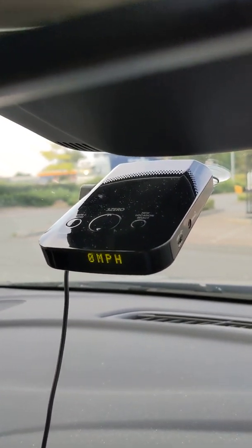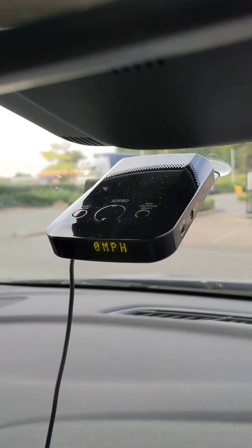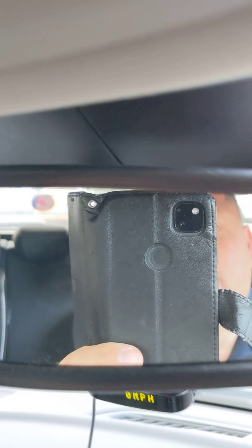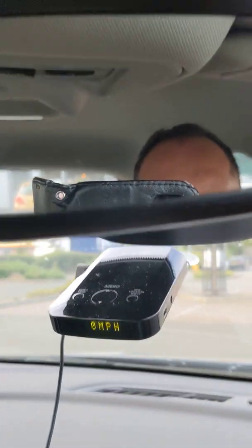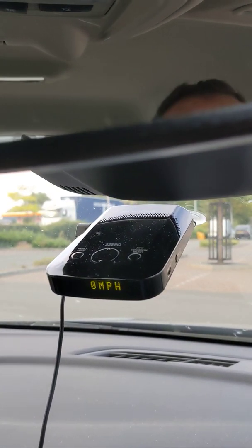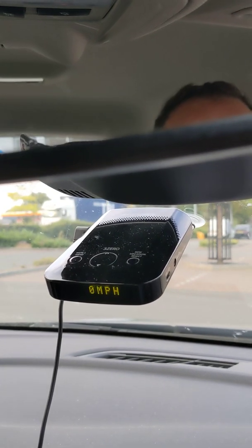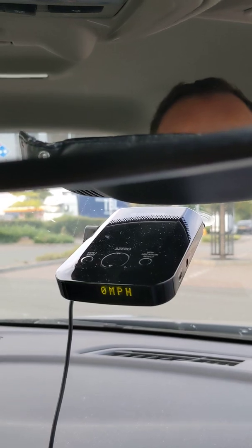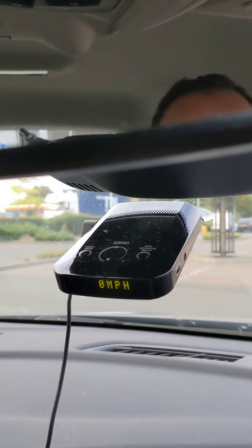It's also got GPS, so when you're driving about it tells you where all the speed cameras are, and it's also picking up laser guns. So if it's a mobile speed van, it'll pick that up.